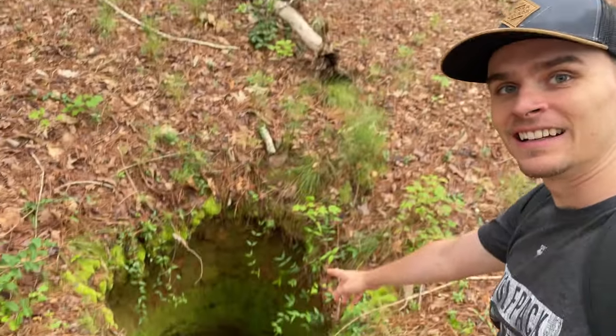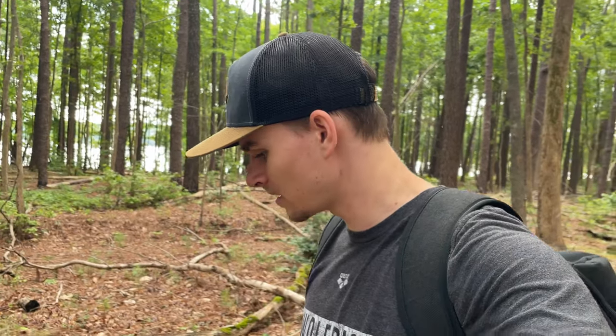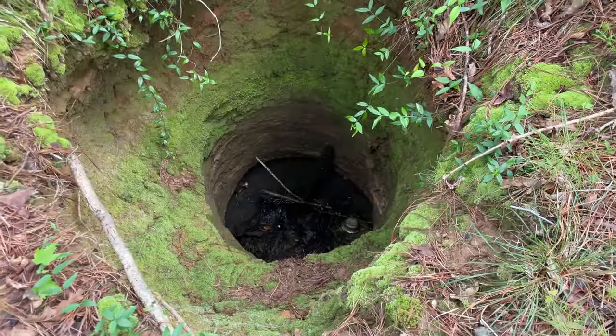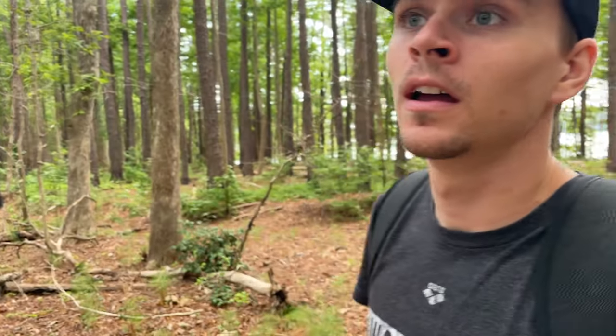Just found a hole that leads to nowhere — maybe a well or something that used to be here back when people lived in that house. Pretty deep hole, I definitely wouldn't want to fall into that. Also I realized after walking all the way out here that the walk was actually four miles, so this trip is going to end up being eight miles round trip.